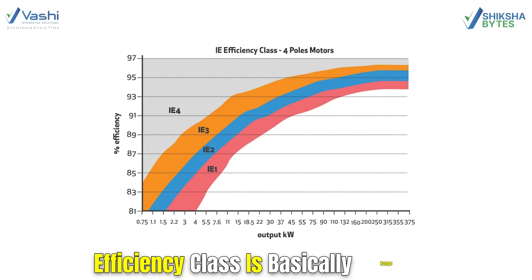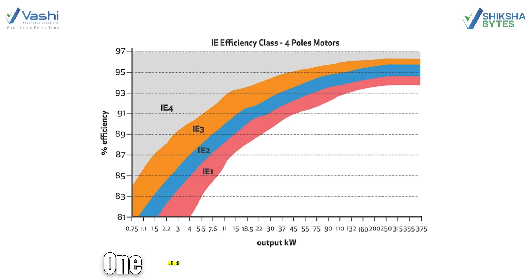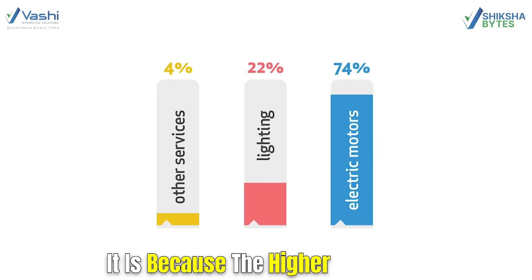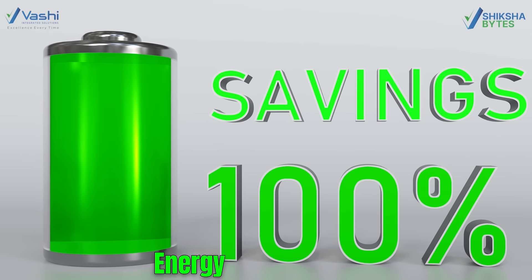Efficiency class is basically a range of efficiencies. We have to compare the different efficiencies available in the technical data sheet and select the one which is at a higher efficiency level, even though the cost of the brand is a little bit higher. Do you know why? It's because the higher efficiency motor will give you a saving in your energy bill month on month, and that is where your energy saving happens.